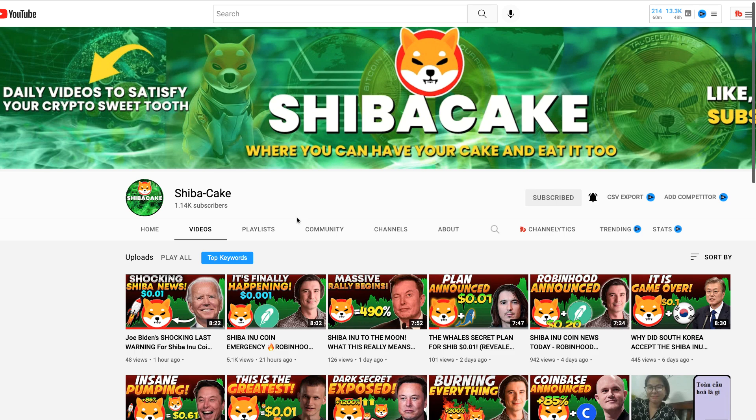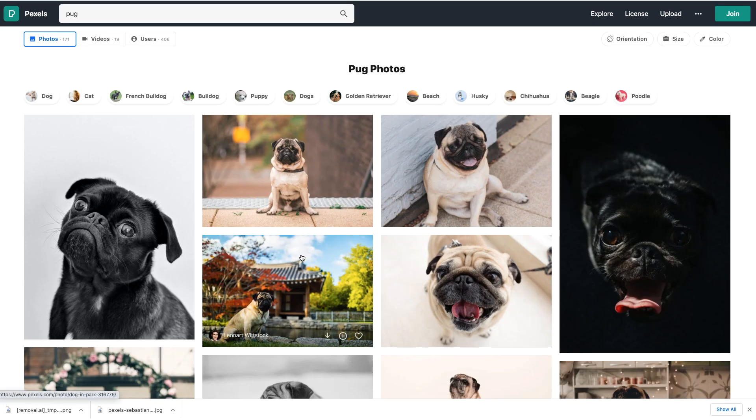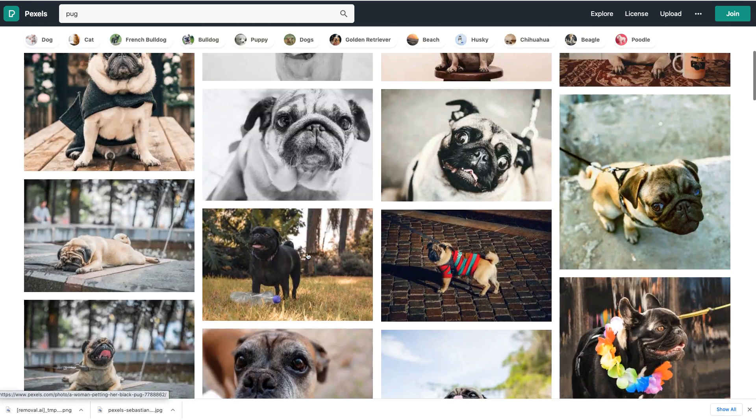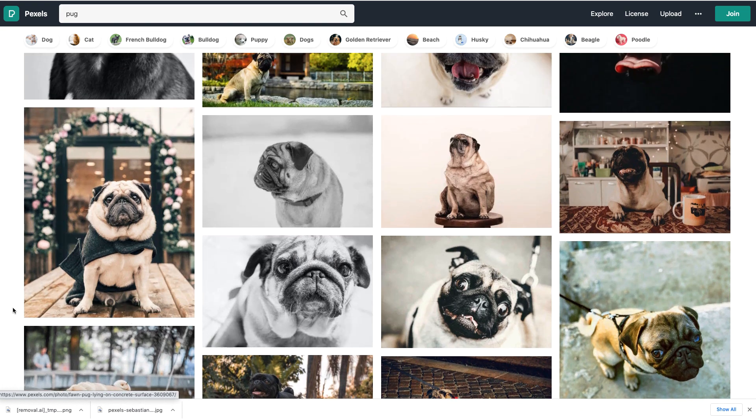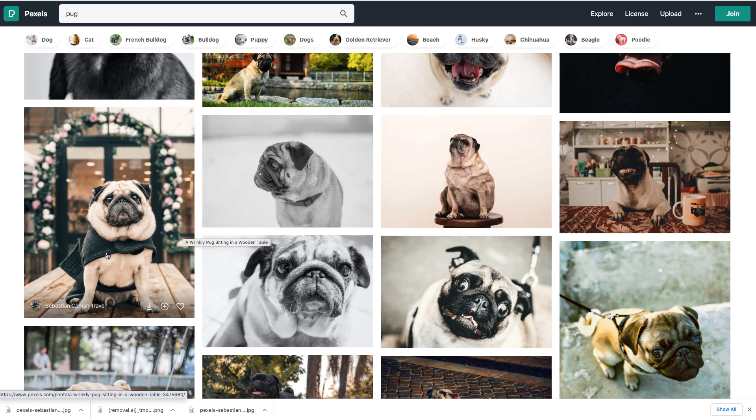Let's jump into the video. The first website you're going to go to is pexels.com — a free website where you can use copyright-free videos and images without any copyright infringement. For this example, I'm going to type in 'pug.' Look at all these very cute adorable pugs. I'm going to select a picture and download it.